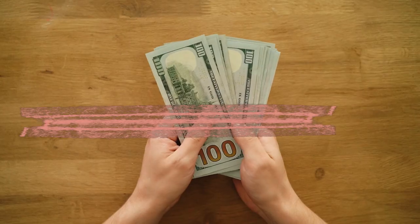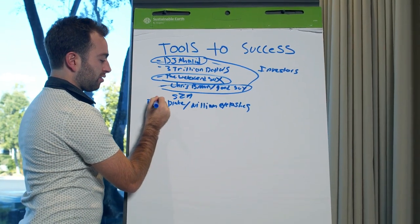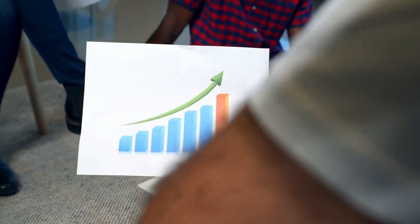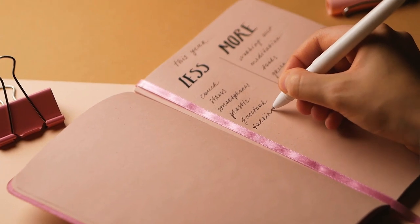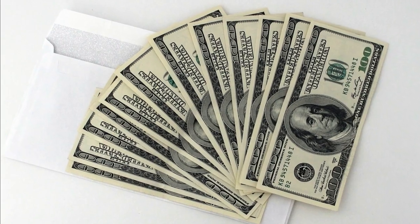Set clear goals. Define specific financial goals you want to achieve in 2023. Whether it's building an emergency fund, saving for a vacation, paying off debt, or investing for the future, having clear goals will give you a sense of purpose and motivation.